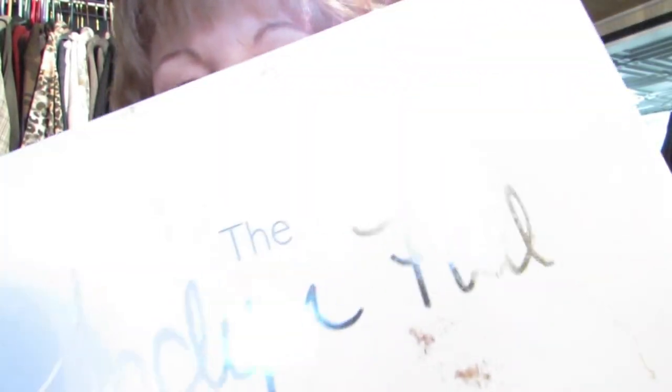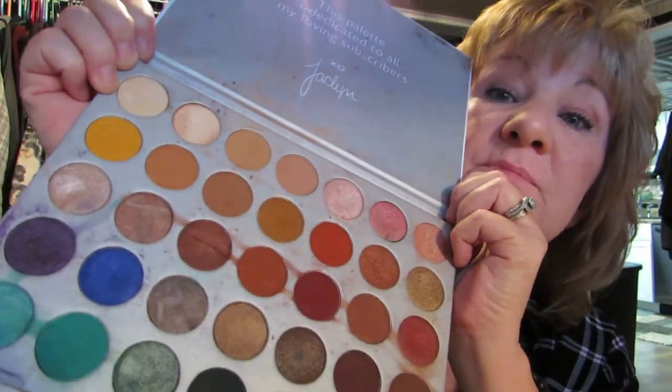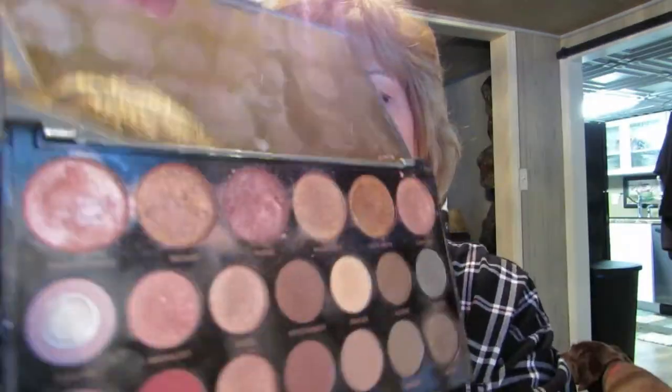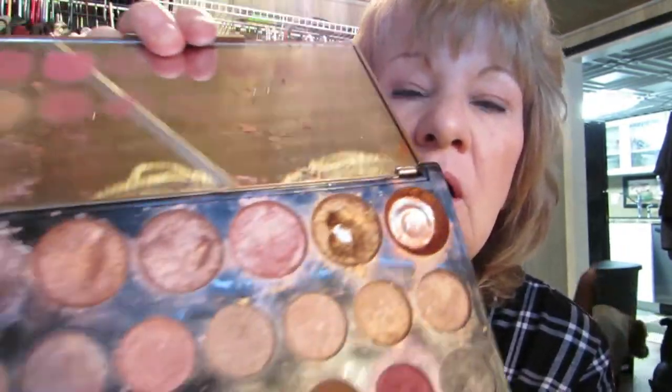I've got my dirty Jaclyn Hill makeup palette — you see it? It's an eyeshadow palette and it is a mess. My granddaughter — this is my granddaughter's favorite eyeshadow palette. We'll put that right there in that little spot. Then I have Makeup Revolution — it's shiny. My granddaughter likes to play in this one too, but I like the pink colors.